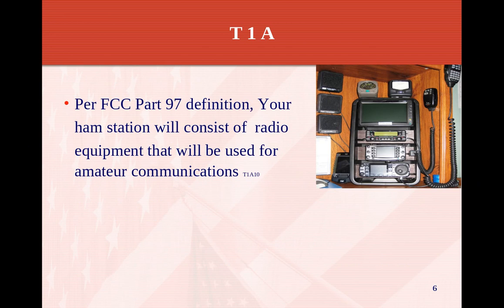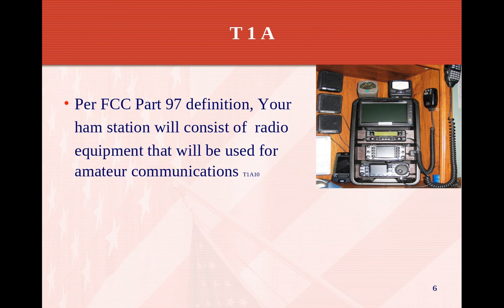Per FCC Part 97 definition, your ham station will consist of radio equipment used for amateur radio communications. Your ham equipment is under Part 97. If you have other equipment like marine radio, citizen's band, or GMRS, that's under different FCC rules and regulations. But all the amateur radio stuff is under Part 97.